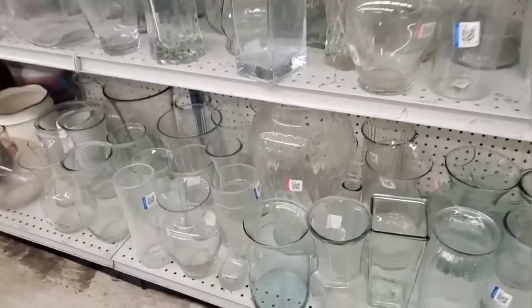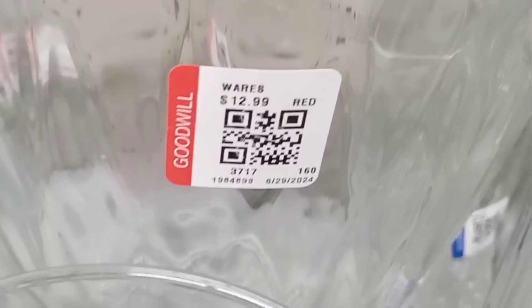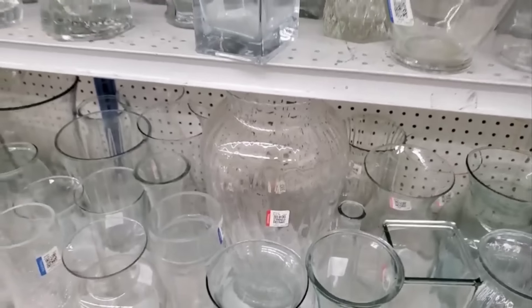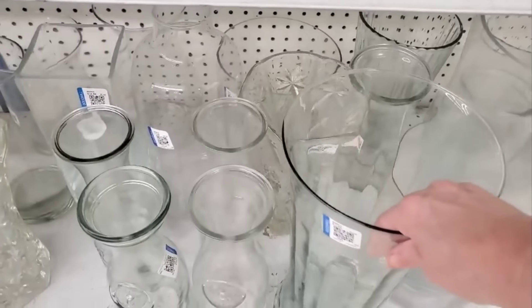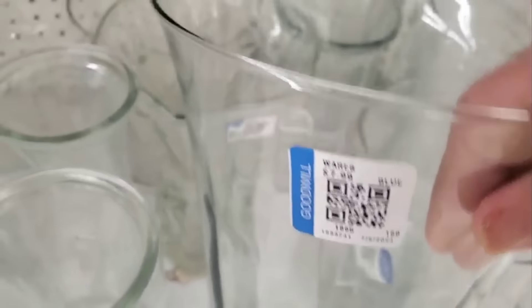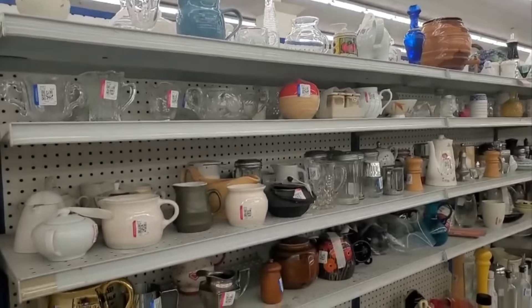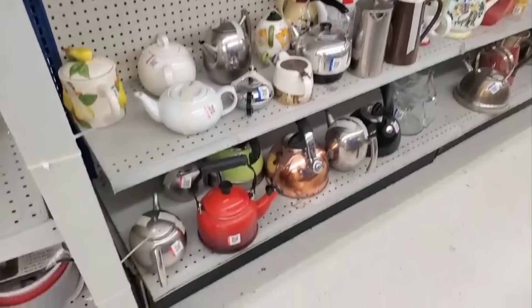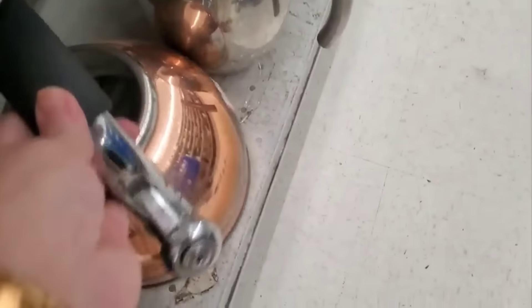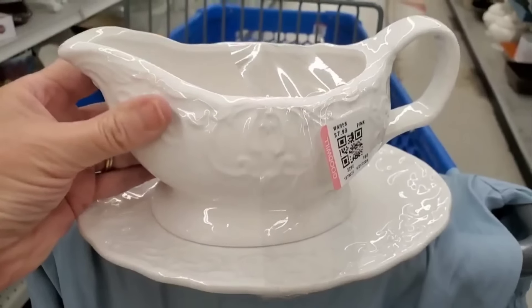I am now looking at some vases. If you want a wow factor, this vase is that — it is huge. And then there is this one here — I really like the shape. It would be perfect for displaying roses. This Goodwill has a lot of household items like teapots and tea kettles. But here is a copper one, and this one is $7.99. It is in very good condition.